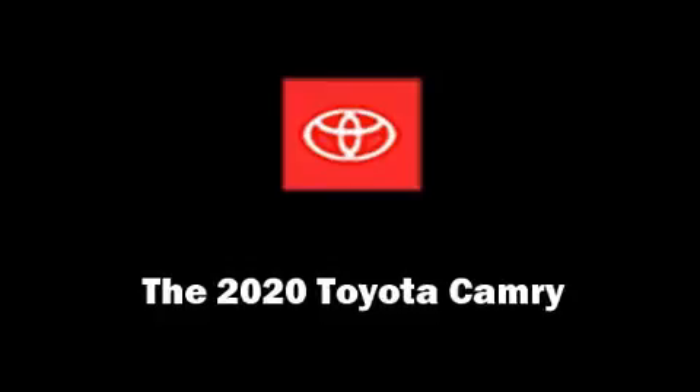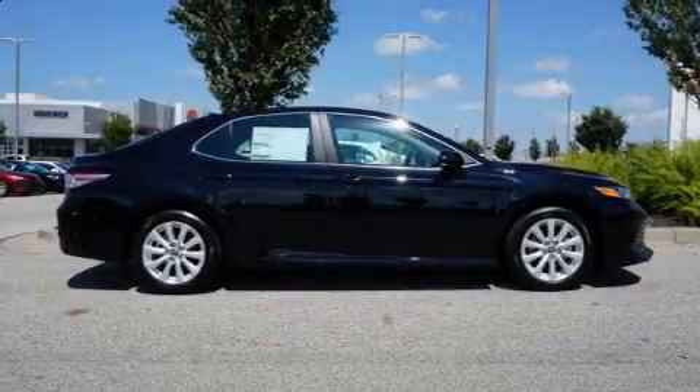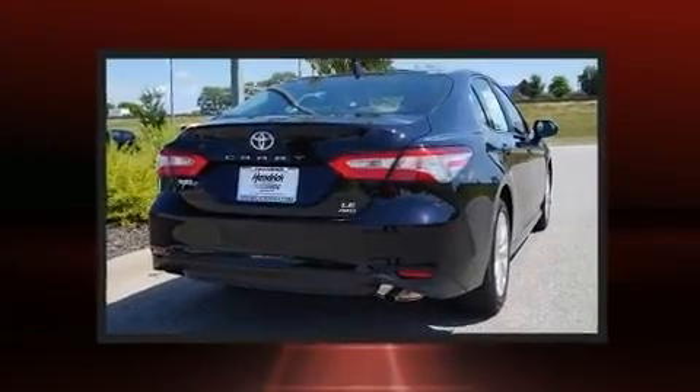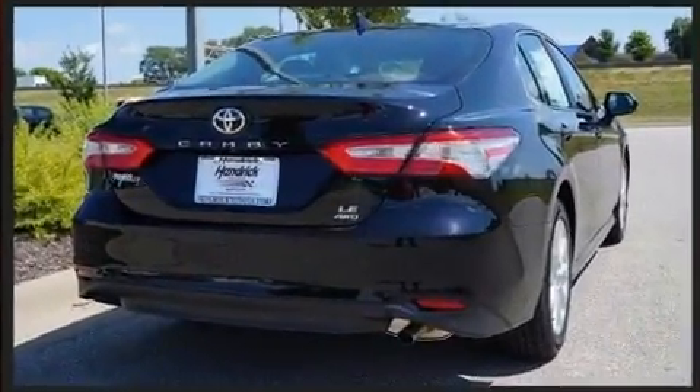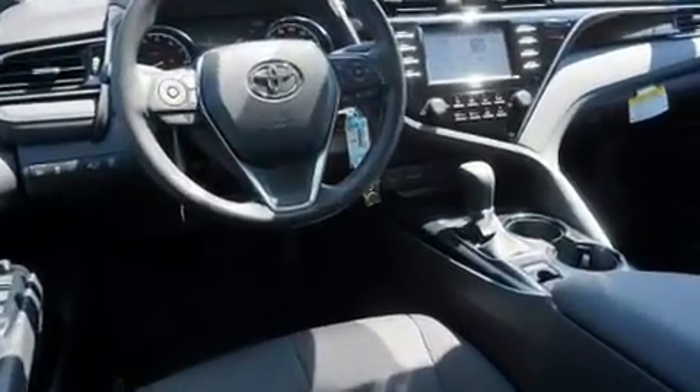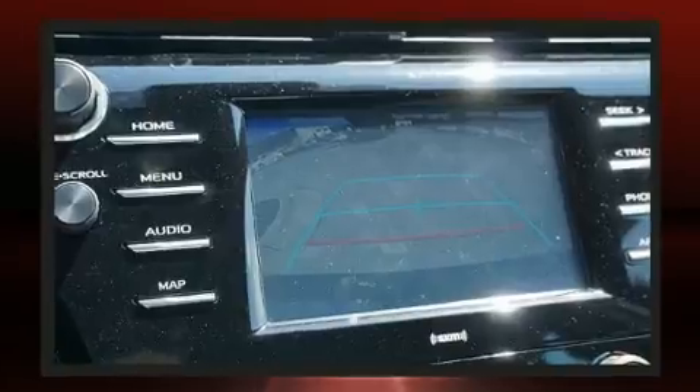Treat yourself to a test drive in the 2020 Toyota Camry. This four-door, five-passenger sedan offers the latest in technological innovation and style. Smooth gear shifts are achieved thanks to the efficient four-cylinder engine, and for added security, dynamic stability control supplements the drivetrain.